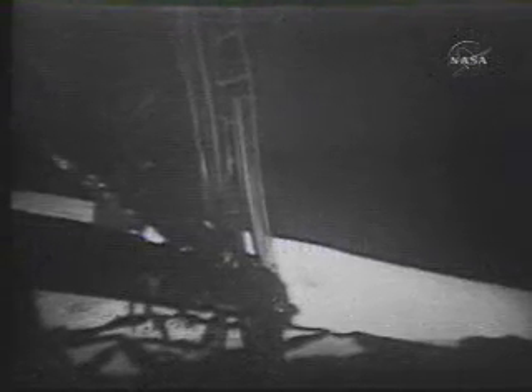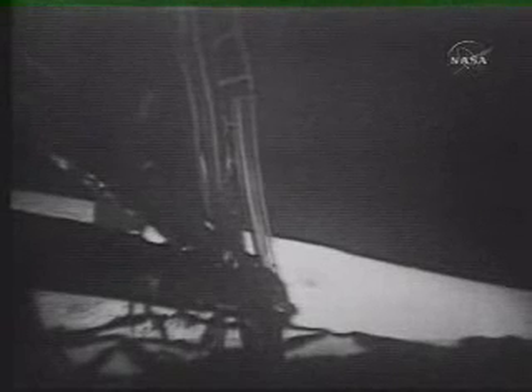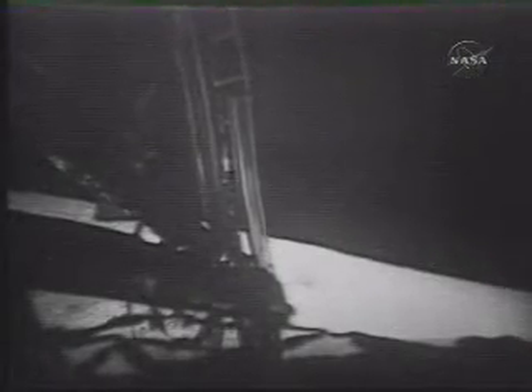The sample is down and it's up-sample. It's a little difficult to dig through. It's a very soft surface, but here and there where I plug with the contingency sample collector, I run into a very hard surface, but it appears to be a very cohesive material of the same sort. He's got this little bag on a sharp rim that he's dragging along with an extension handle across the surface, and he's finding that it's hard to get it to dig in.